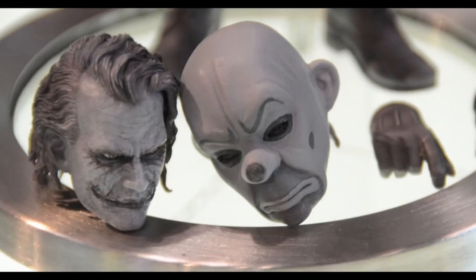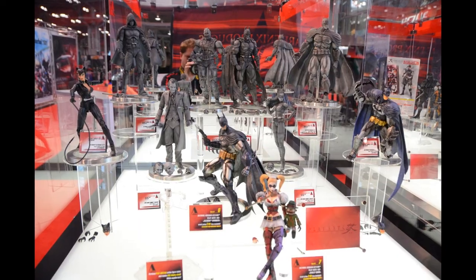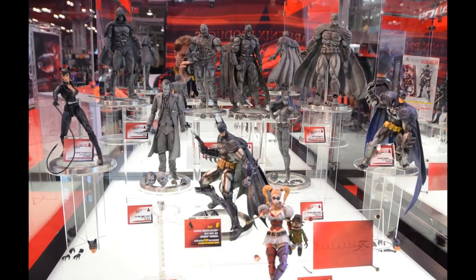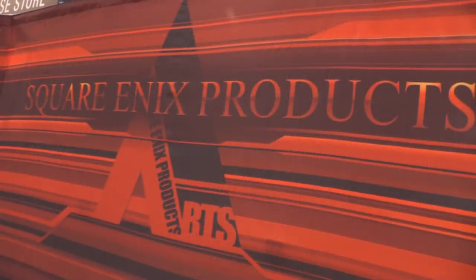He actually comes with an exchangeable head that has the clown mask from the bank robbery scene. This will really be an exciting addition to your collection. I know there have been some Joker figures and they've been really well done, but this one will be a little bit smaller, a little bit more affordable — something you can put on your desk and really wow your coworkers with. So as always, you can look forward to the artistry, the detail, the beauty, and the fun of the Play Arts skyline. I'll see you next time. Bye.